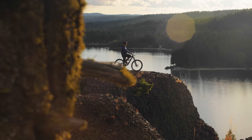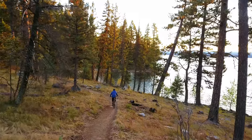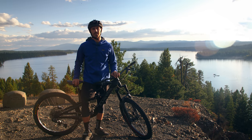Alright, we just got to the top of Ponderosa State Park. This place is 10 minutes from downtown McCall — beautiful views, nice wide pathways, just nice single track. It really has a wide range of trails, so it's definitely a must-see when you're in McCall.